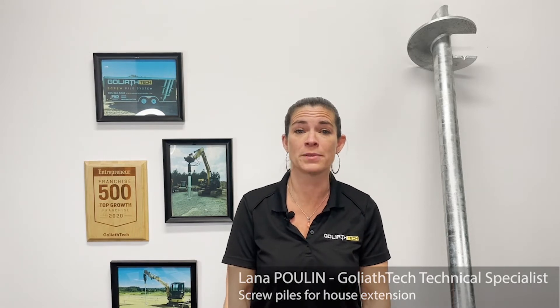Are you planning a house extension project? If so, you'll want to stay tuned for the next tips to help you make it a successful project. Hi, I'm Lana, Technical Specialist at Goliath Tech. Don't forget to like and subscribe to our channels for more interesting tips and tidbits.